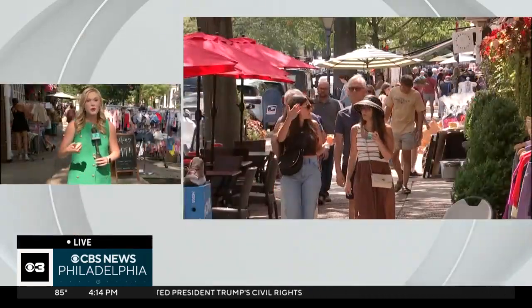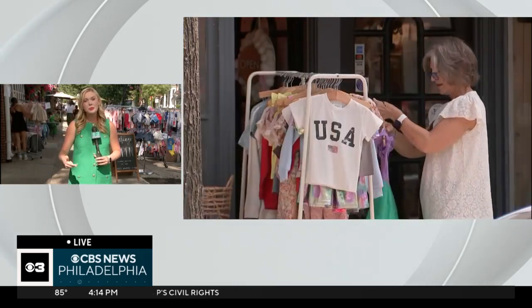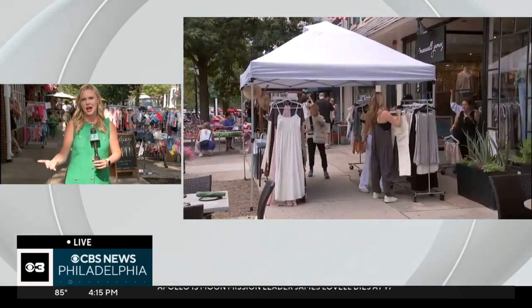We definitely have done the shopping part. We're getting ready to do some of the eating part in a little bit. It is a glorious afternoon and evening here on King's Highway in Haddonfield. We've been here throughout the afternoon and the summer sidewalk sale is in full bloom right now — it's going to go all the way through the weekend. There are tons of restaurants and shops here, but that's not the only thing happening in Haddonfield.